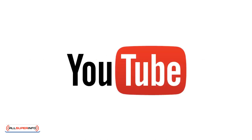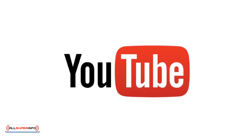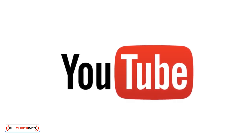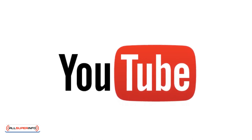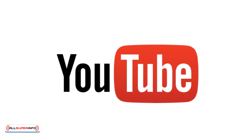YouTube: A sorely underutilized marketing platform, YouTube can be a very effective tool for convincing people to follow a link, buy a product, or sign up to a mailing list. This gives you the chance to use your whole body, along with emotive music, to persuade your visitors.